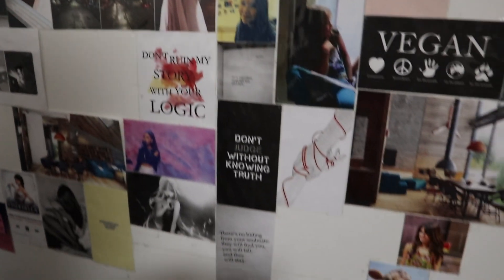This is my picture wall, which is not done yet. I'm still adding to it slowly because I don't really have time, but yeah, it shows my dreams and it's kind of my mood board.